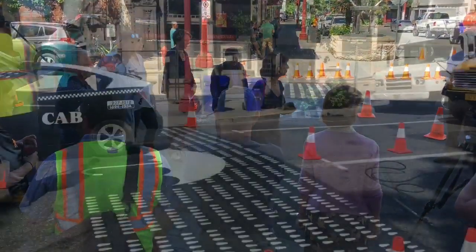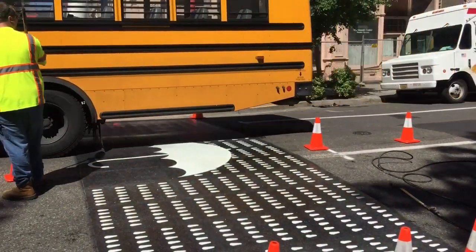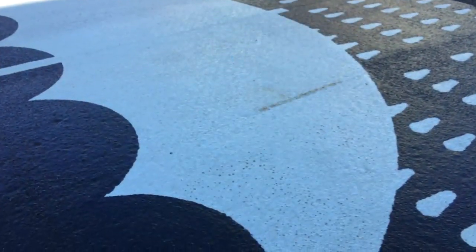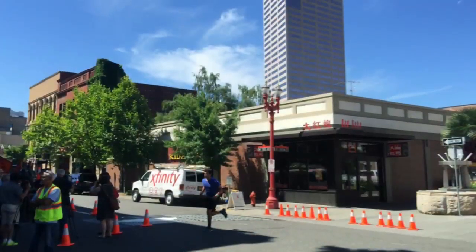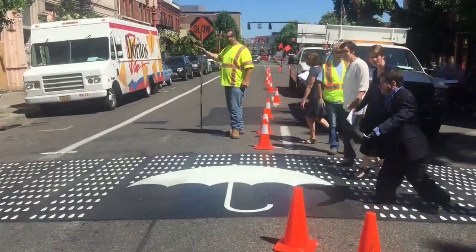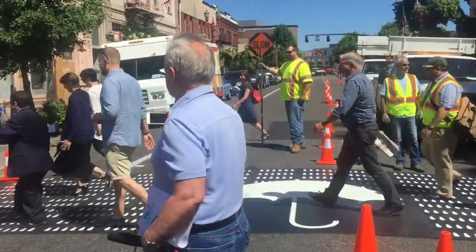So why not go with just regular stripes? These are much more engaging. They marry public art and public safety, so it not only brings a sense of place to the neighborhood and gives it a sense of identity and character, but it also enhances safety. Everyone entering this intersection will notice this marked crosswalk because it's more visible, and people will slow down and be more aware of their surroundings.